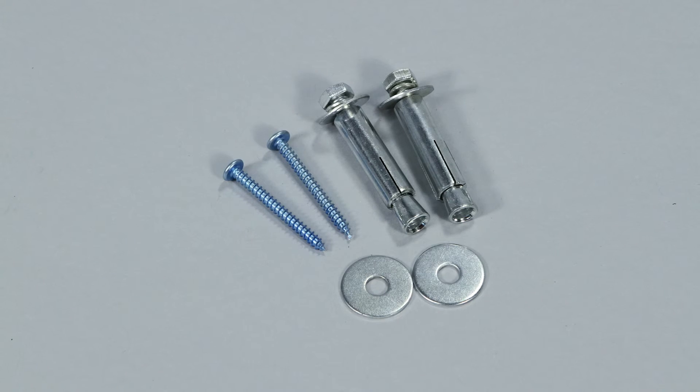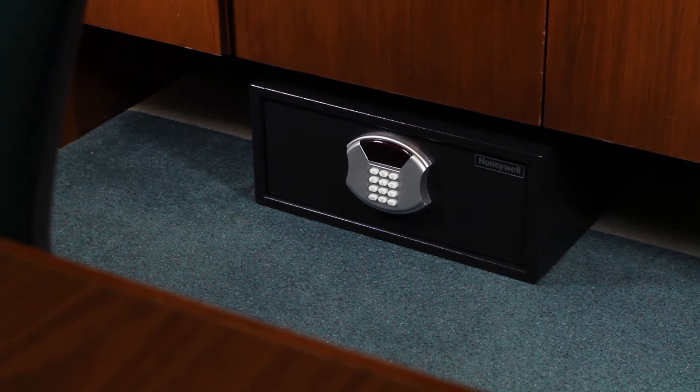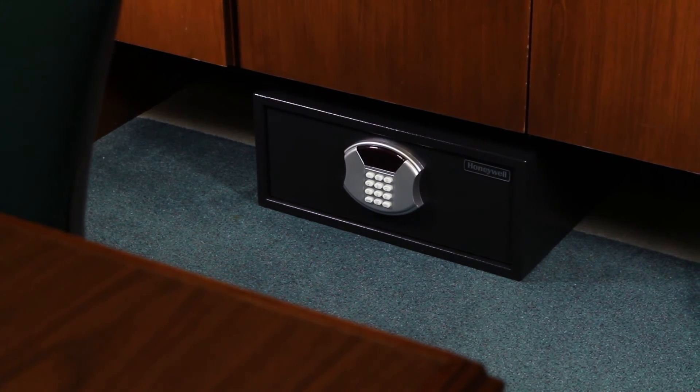This safe also includes a bolt down mounting kit for added security. The Honeywell 5805 Digital Pullout Drawer Steel Security Safe is backed by an industry leading seven year warranty.